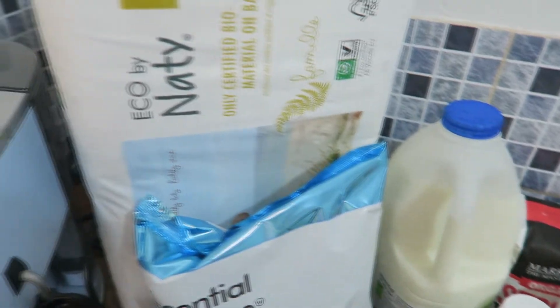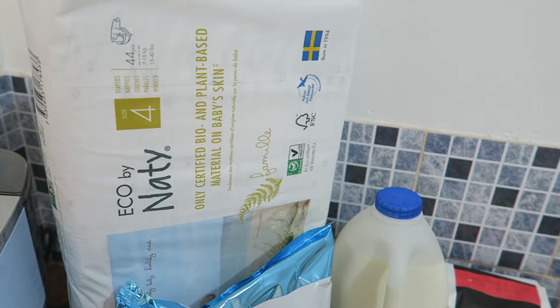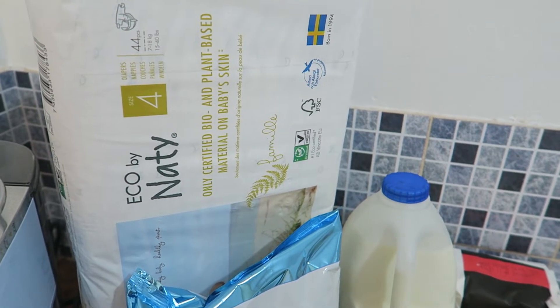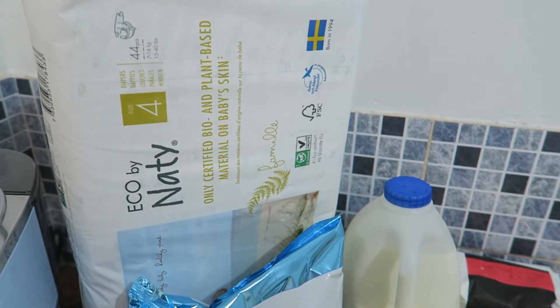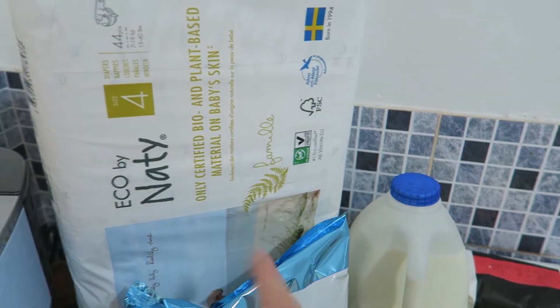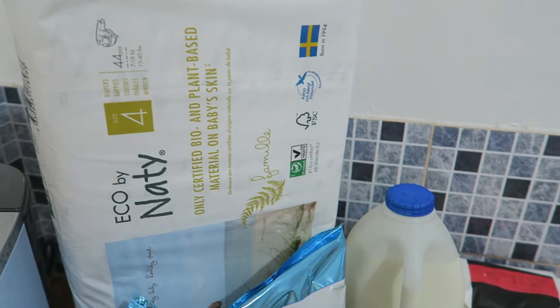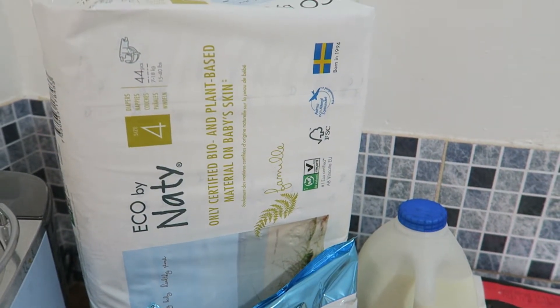I forgot to show these last week, but I've also started putting a big pack of nappies in with the shopping. We started out using washable ones but they were a bit leaky and I couldn't really get on with them. So as a compromise we went for these Eco by Naty ones which are biodegradable — even though they're disposable, they will break down much more quickly than a regular nappy. I'm quite happy with those.